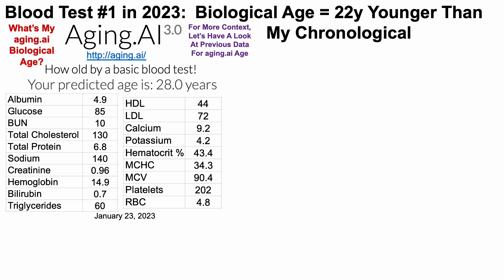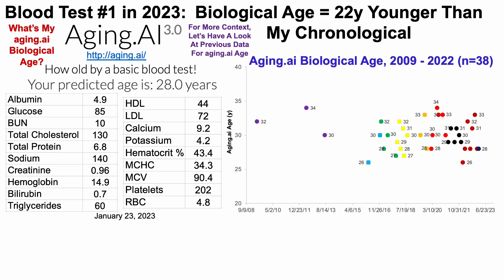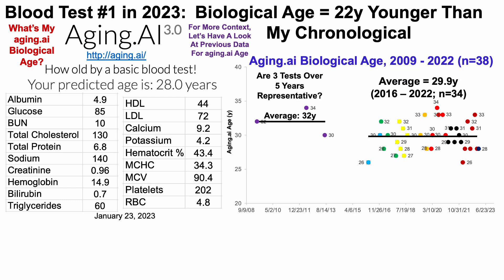Just like we did for Levine's test, this is just one data point, so for more context let's look at previous Aging.ai data. On the y-axis we have Aging.ai age plotted against time starting from 2009 through 2023 — I have 38 blood tests over that period. In my earliest data from 2009 to 2013, three tests over five years gave an average Aging.ai age of 32 years. From 2016 to 2022, over that seven-year period I blood tested 34 times with an average Aging.ai age of 29.9 years.